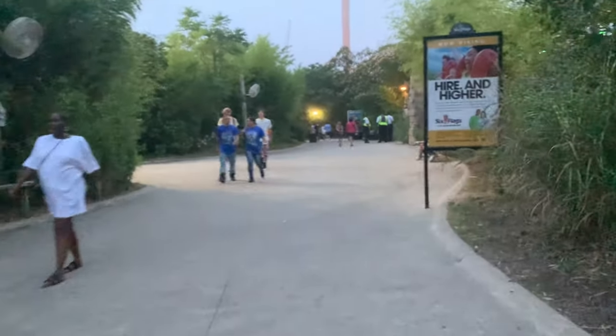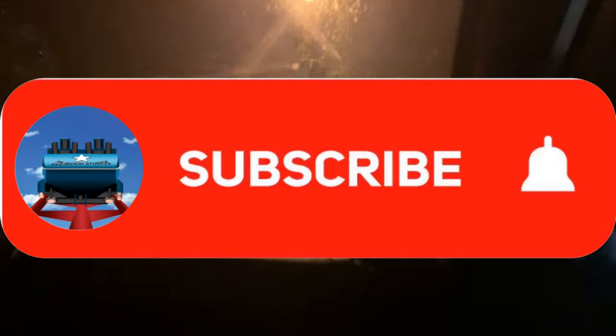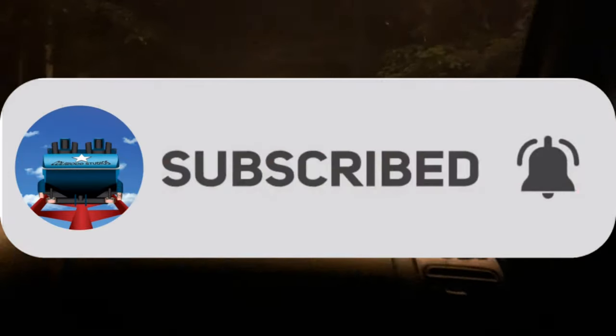That's probably going to be our last ride of the night. We need to go grab our pictures and get a snack. We are exiting Great Adventure now. We had a great day hanging out with Tom, Jack, and James. If you guys enjoyed the video, be sure to like, comment, and subscribe. We'll see you guys next time.